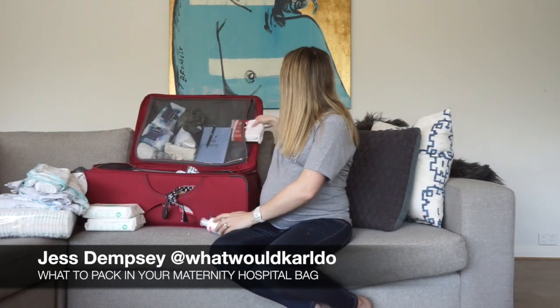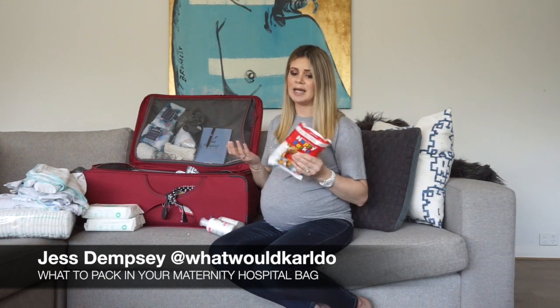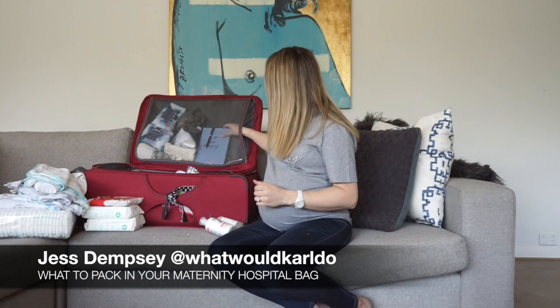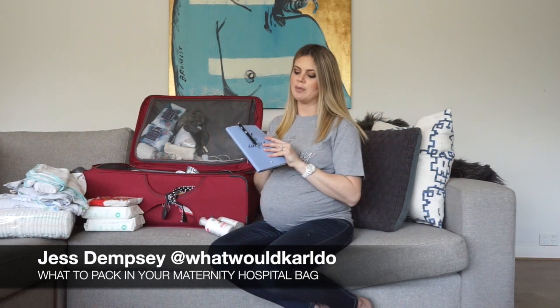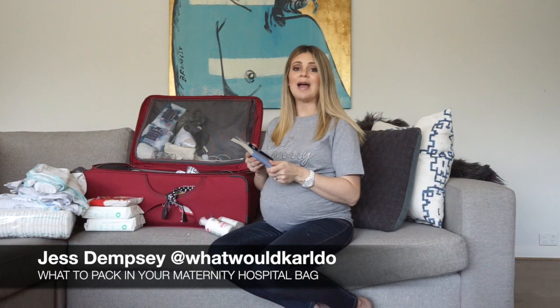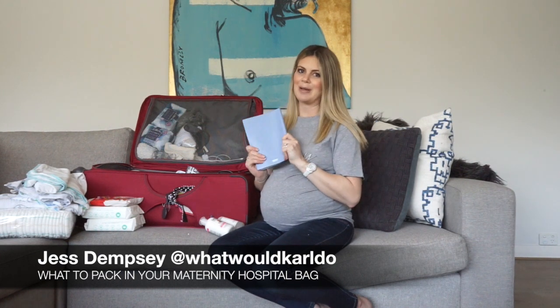I take the nappy bags — I can't remember if the hospital has them for you but I'll take them just in case. Dirty nappies go in here and in the bin to keep the smell out of your hospital room. I take a pen and notepad to write down every time and how long I feed for and anything else I need to remember. There are lots of apps out there too, but I do love pen to paper.